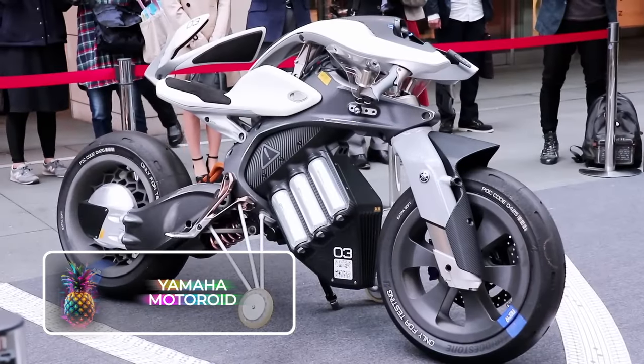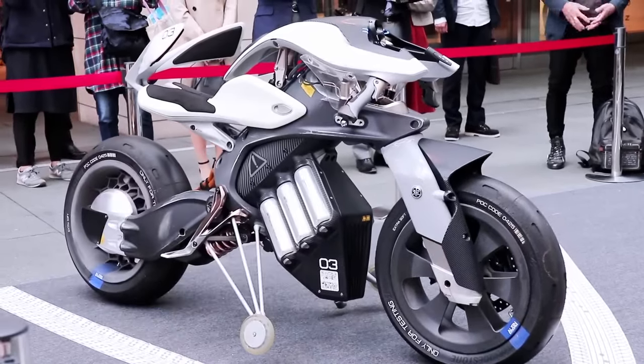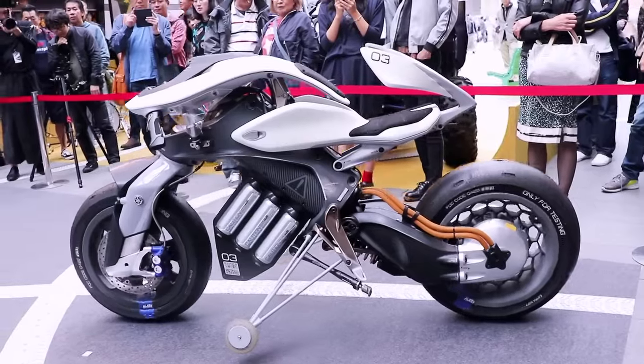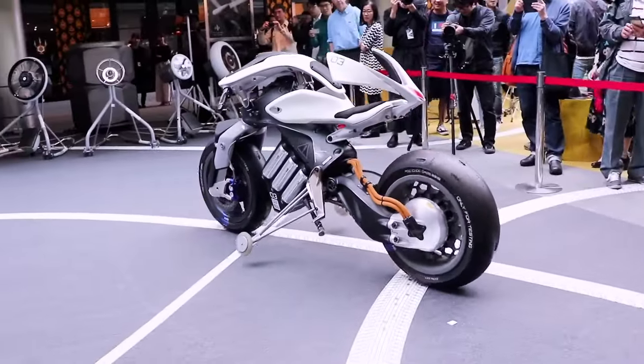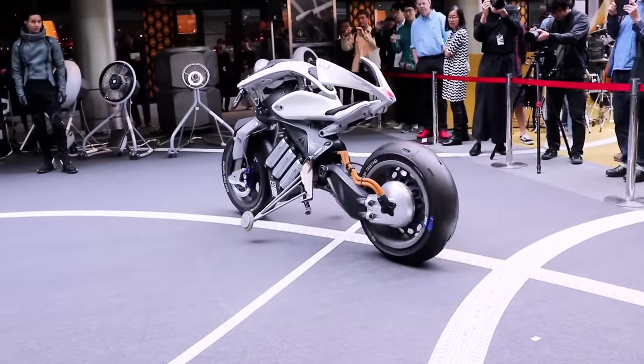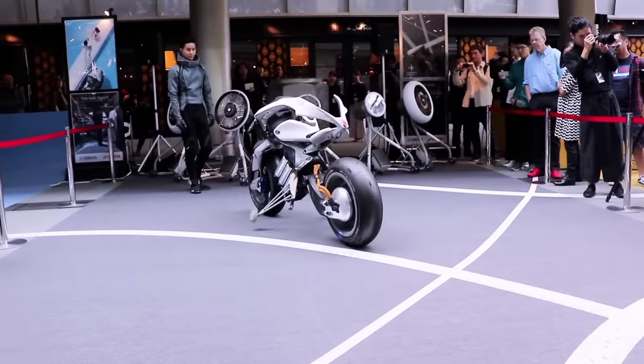Yamaha Motoroid: If you thought that electric motorcycles were changing the riding scene, the Yamaha Motoroid is about to blow your mind. With the Motoroid, the world of bikes and sophisticated artificial intelligence have finally merged, making this motorcycle more of a companion than a lifeless machine. When riding, it'll definitely feel like the bike has a mind of its own.